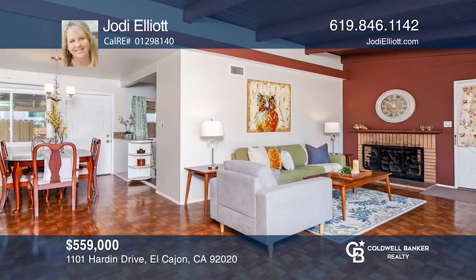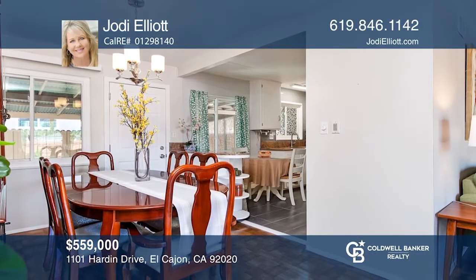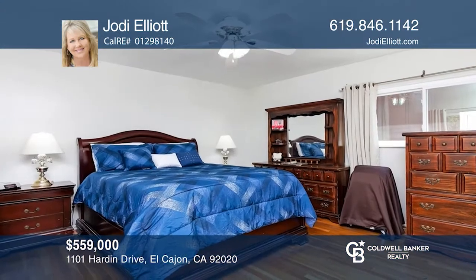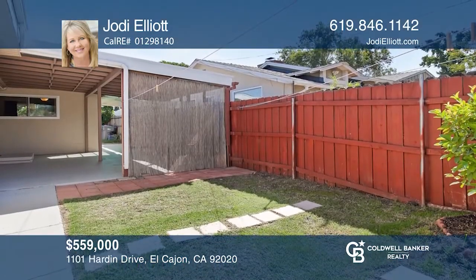Welcome to this three-bedroom, two-bath charmer. Upon entering, you'll find a cozy living room with a fireplace and huge sliding glass doors that lead to an enclosed patio area. The home offers a recently remodeled kitchen and baths and a large family room. Call Jodi Elliott to learn more.